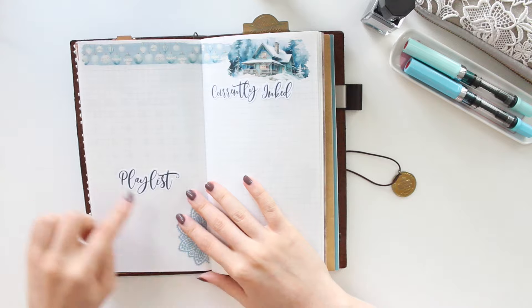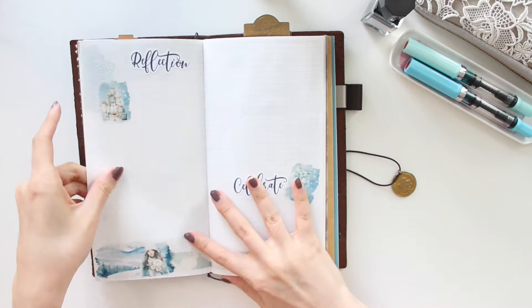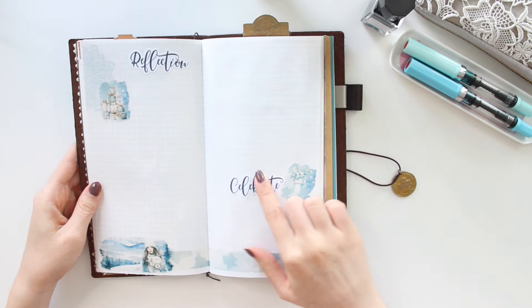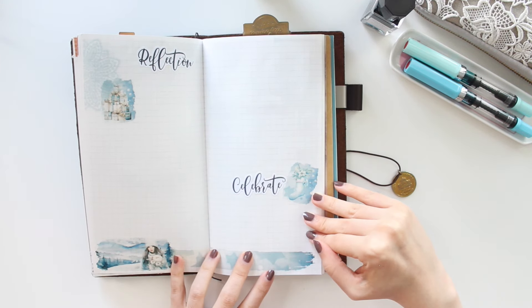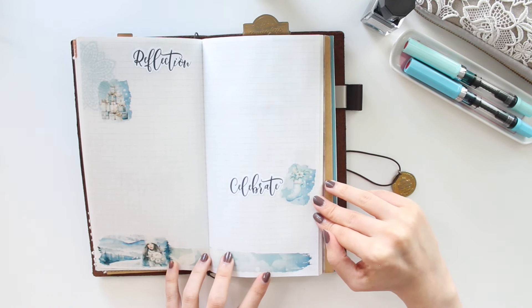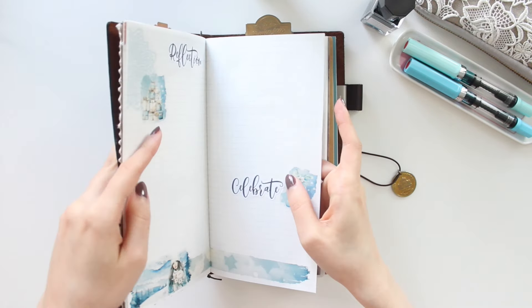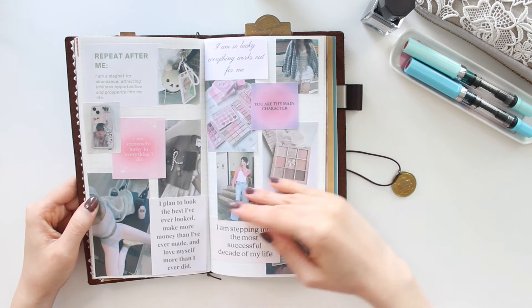These are new to the shop — they're bujo scripts. I put down what I want to mark in: my playlist for the month, all my current inks and pens, and a reflection for the month. I also like to write down my small wins. I've been celebrating what went well each month and I really like that — it sets me up for a really positive mindset going into the next month.